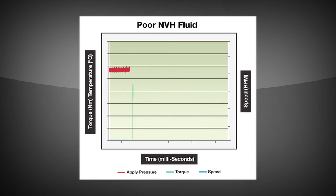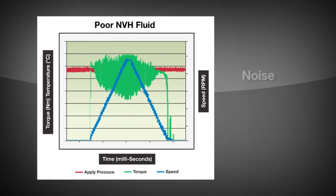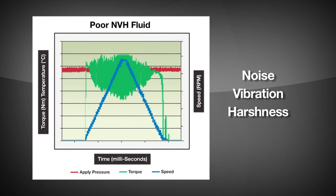Poorly performing oils can show high torque peaks at initial engagement, indicating a harsh transfer of torque. The torque trace shows significant variation, which indicates sticking or slipping of the clutch plates. The driver feels this as noise, vibration, and harshness.